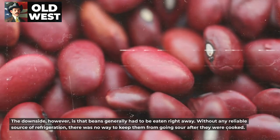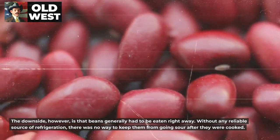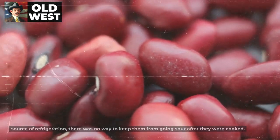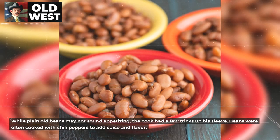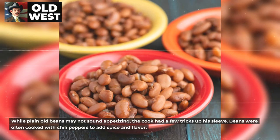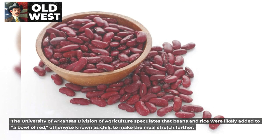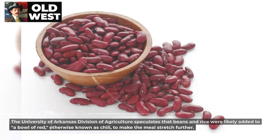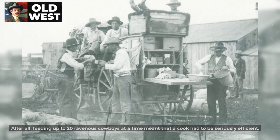The downside, however, is that beans generally had to be eaten right away. Without any reliable source of refrigeration, there was no way to keep them from going sour after they were cooked. While plain old beans may not sound appetizing, the cook had a few tricks up his sleeve. Beans were often cooked with chili peppers to add spice and flavor. The University of Arkansas Division of Agriculture speculates that beans and rice were likely added to a bowl of red, otherwise known as chili, to make the meal stretch further. After all, feeding up to 20 ravenous cowboys at a time meant that a cook had to be seriously efficient.